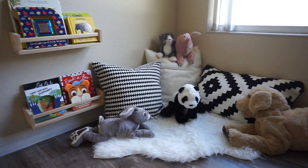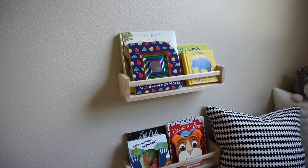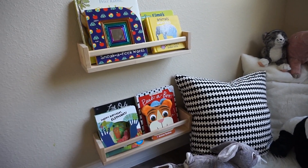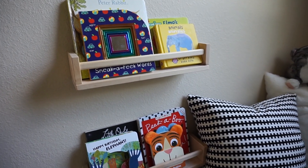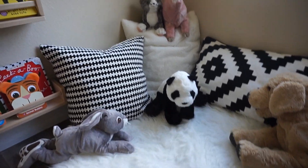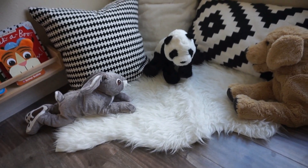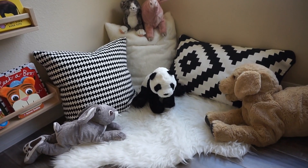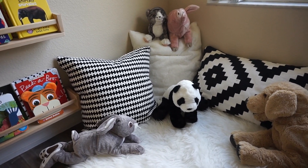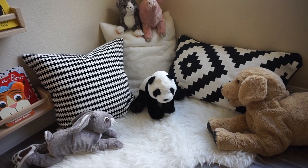Over here is Liam's little reading corner. I wanted to create a space where he can just sit and relax. These bookshelves are actually spice racks from Ikea, filled with books he's currently loving. The pillows, stuffed animals, and the little fake fur rug are all from Ikea. Liam loves to sit back, read his books, and play pretend with his animals. This is definitely my favorite area of his bedroom.